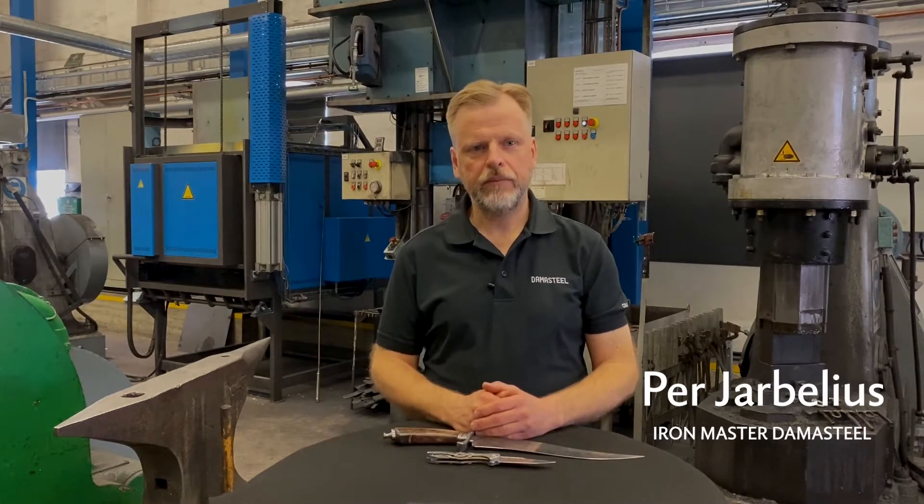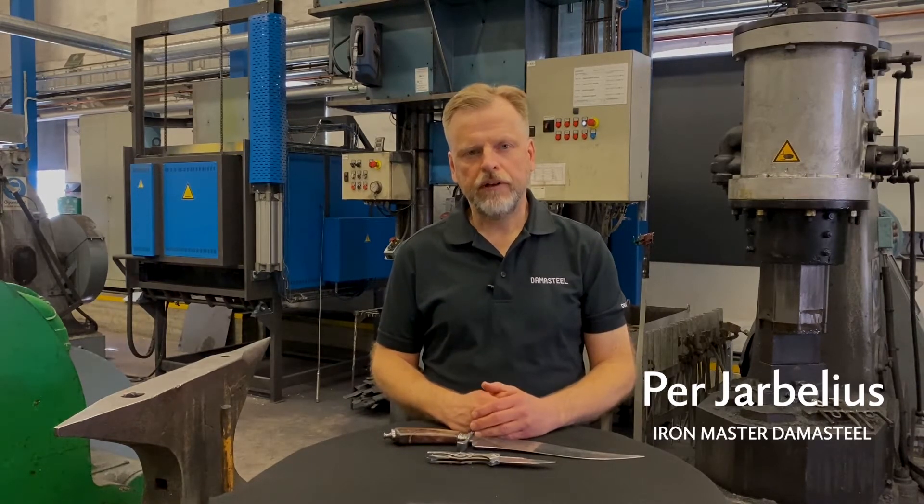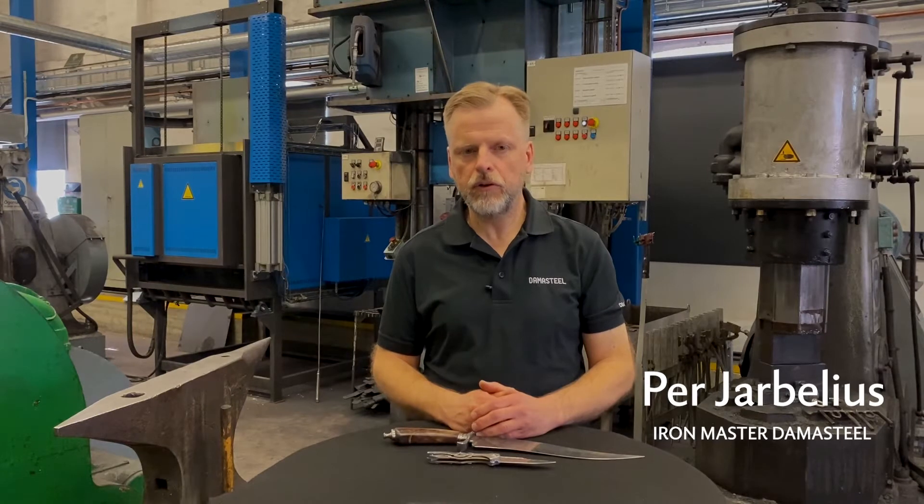Hello, this is Per, Iron Master at Damasteel. We are here to launch a series of new patterns. At Damasteel we have a unique way of making our patterns, creating a Damasteel signature look. We wanted to utilize the skills and strengths we have in making something new.